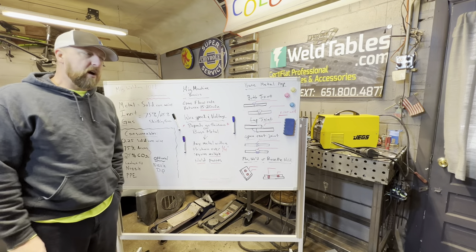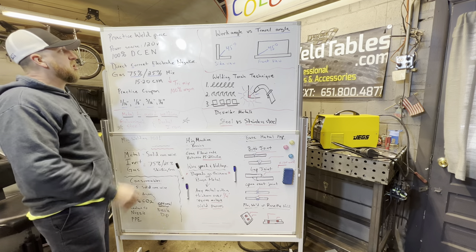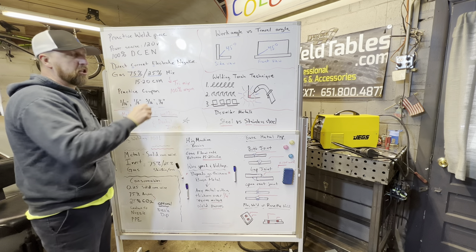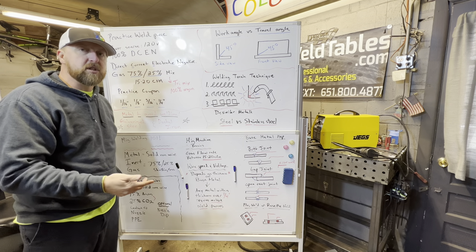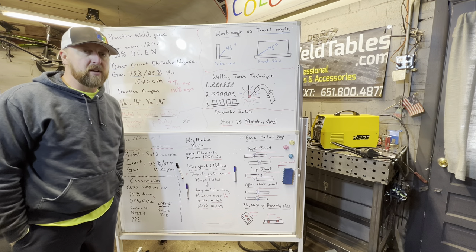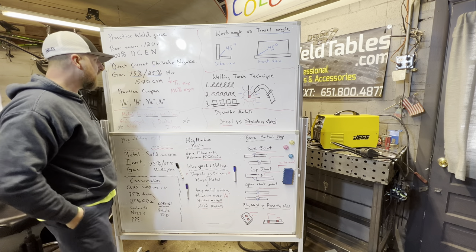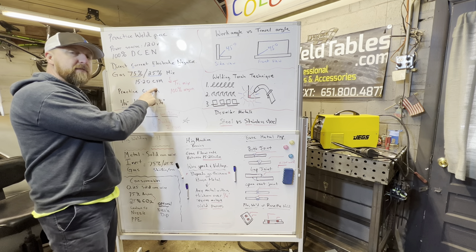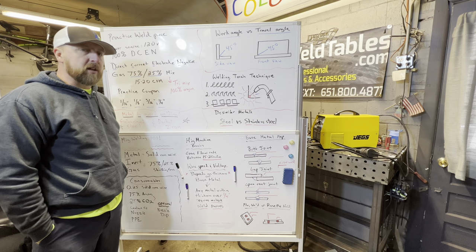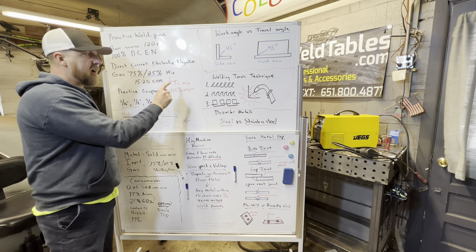Now for some more advanced topics. First, the power source: we're using a 120-volt source with direct current electronegative. If you're buying a used machine that was used for flux core but you want to weld with gas, you'll need to reverse the polarity — you have electronegative and electropositive. Be sure to read the owner's manual to understand what polarity you need. We talked about the 75/25 mix and the 15–20 CFM gas flow. One exception is tri-mix and 100% argon, which you'd use for stainless or aluminum. Familiarize yourself with these terms when you go to purchase your weld gas.